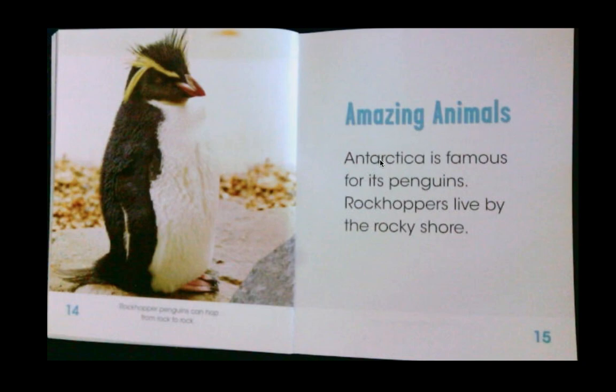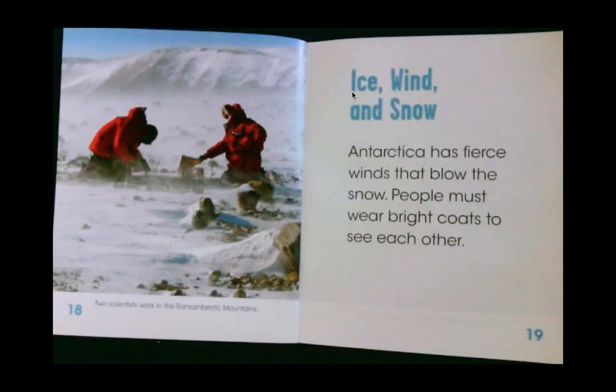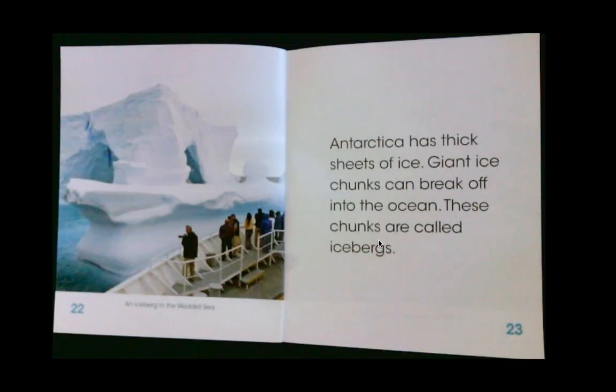Amazing animals! Antarctica is famous for its penguins. Rockhoppers live by the rocky shore. Killer whales swim in the icy water — they hunt for fish to eat. Antarctica has fierce winds that blow the snow. People must wear bright coats to see each other because it gets so windy and foggy you can't even see the friend next to you. Antarctica has tall mountains, most covered by ice and snow. Antarctica has thick sheets of ice, and giant ice chunks can break off into the ocean — these chunks are called icebergs.